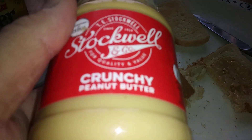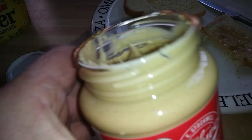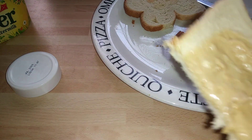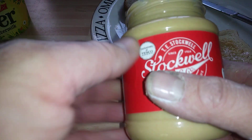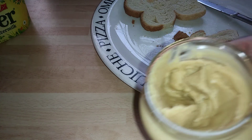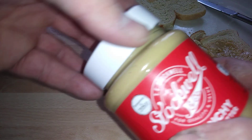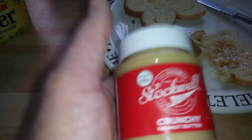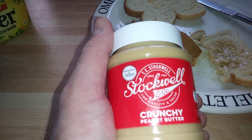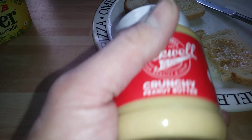Yeah, beautiful — really nice guys. You can see all the nuts in there, absolutely beautiful. Obviously I'd recommend that again. There's many Stockwell stuff I can't recommend, but this is an absolutely brilliant brand. Tesco really nailed it with this — affordable, beautiful, tasty.